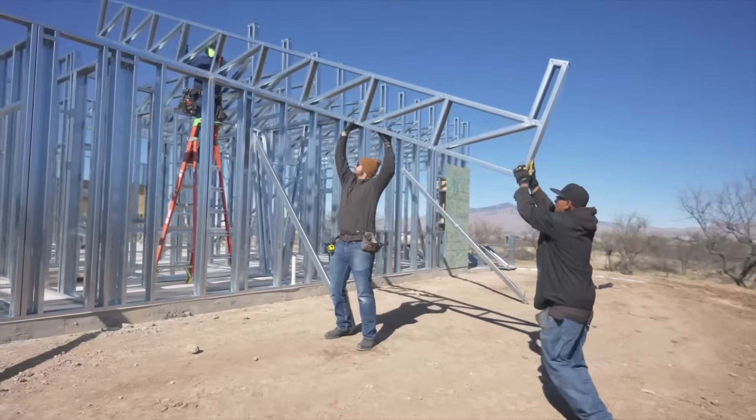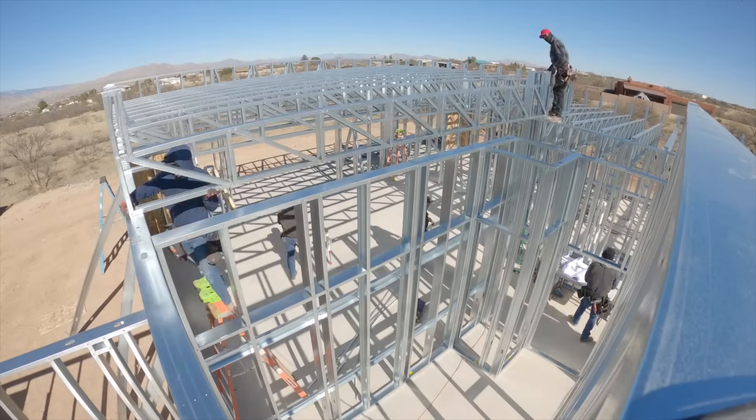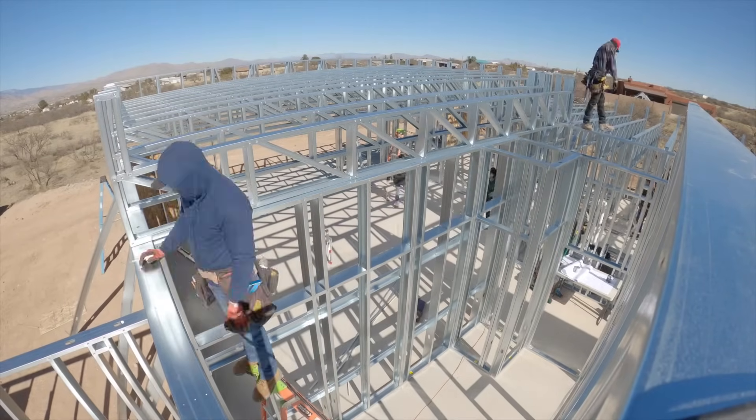I think the United States is ripe for the picking for moving ahead with technological advancements in metal framing, and I think we're right on the forefront of it in the residential field. Commercial uses it a lot, but I think residential is really going to start picking up.